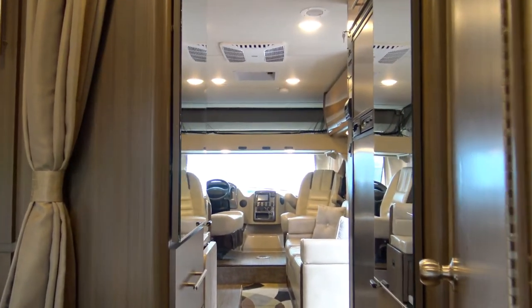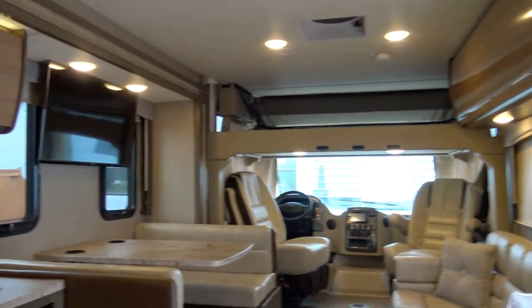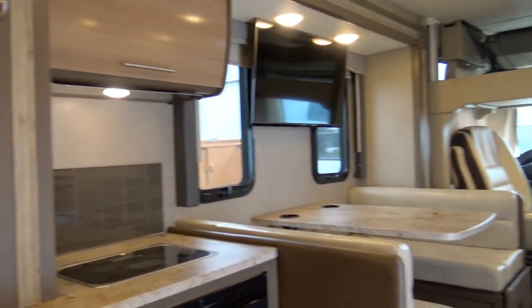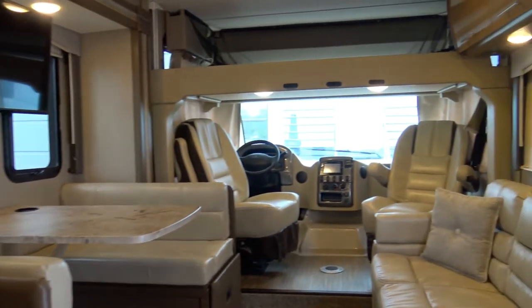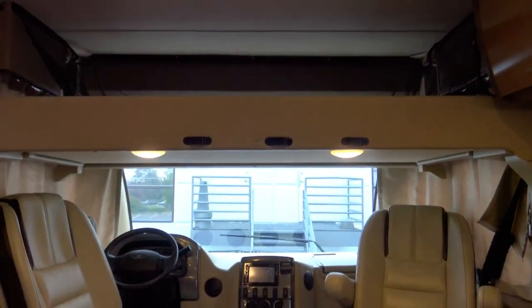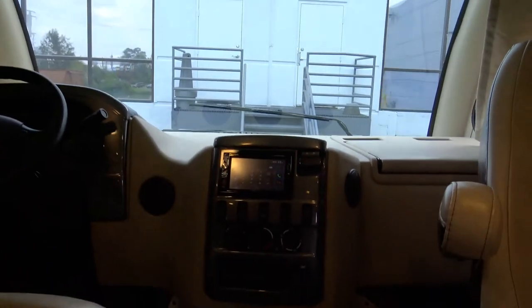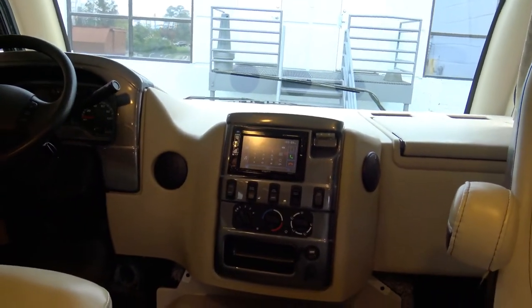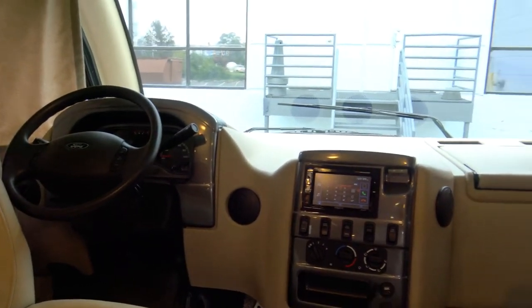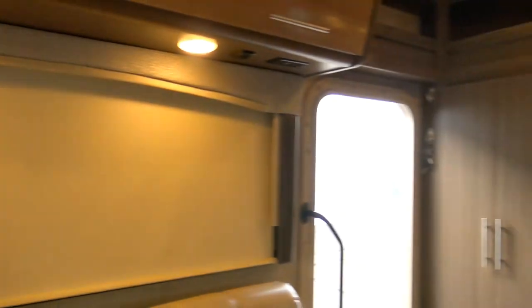I'll give you the walk from the master bedroom down the hall through the kitchen. Here are your controls — this is a wonderful, wonderful vehicle to drive.